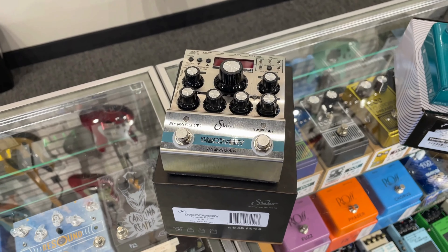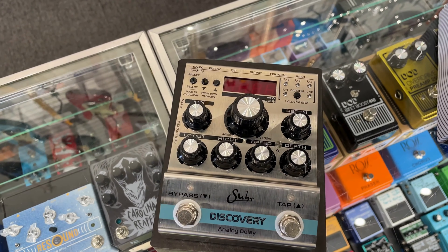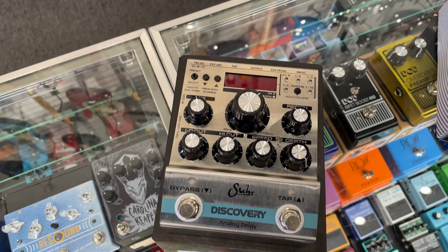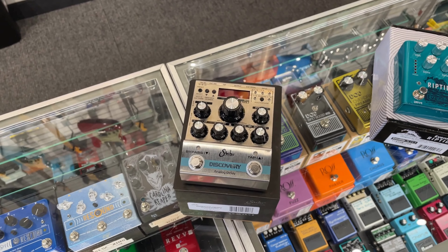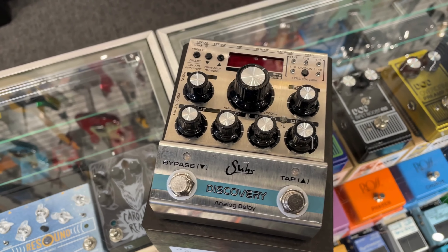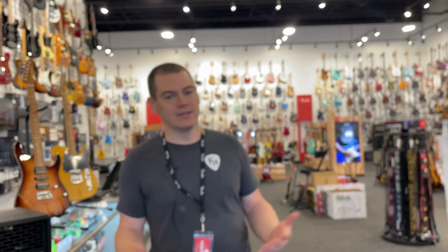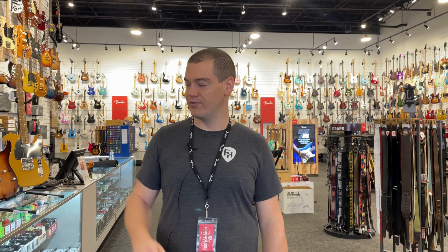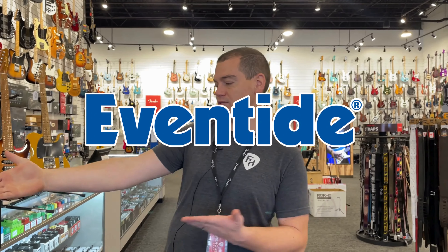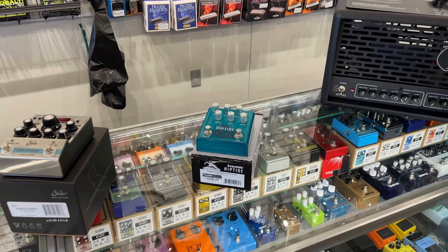First up today from Suhr, the new Discovery Analog Delay. This is a monster delay pedal that does a little bit of everything. All analog circuitry in the signal chain, digitally controlled, built on four reissued versions of the MN3005 Bucket Brigade delay chips. 127 presets on board, tap tempo, and a good amount of tone control and modulation settings as well. It is an absolute monster of a delay pedal — sounds amazing and built and assembled in California. Check that one out, it sounds absolutely incredible.